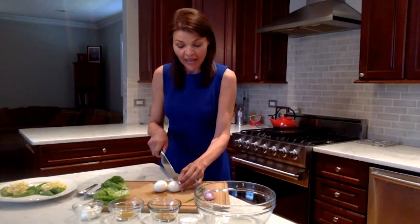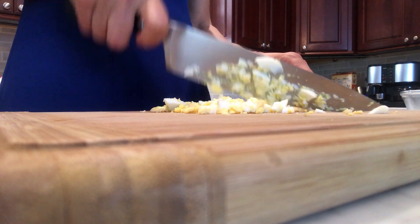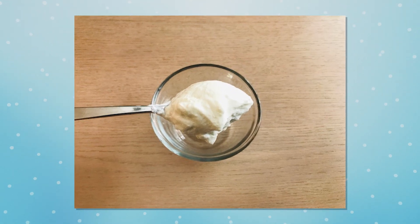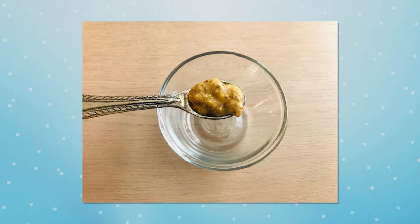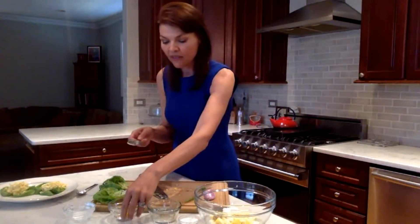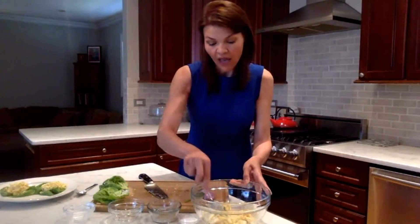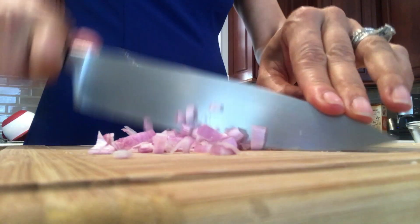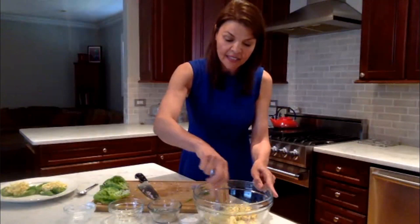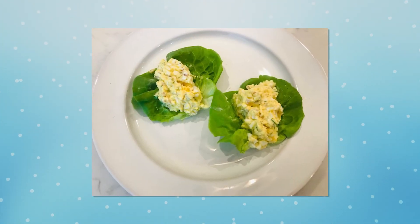We've got two hard-boiled eggs — I'm just going to chop the eggs, and you'll see that amazing yolk where you're getting all that luscious vitamin D. I'm going to add some plain Greek yogurt and a little bit of Dijon mustard. Whenever I do salads like this, I add a little Dijon. And then the pièce de résistance is the curry powder. Then you're going to add a little bit of shallot, just to give it a little flavor and zip. At the very end — and this is very optional — I add a little dill and a little pinch of salt. You just add that to your lettuce cup, and it's done.